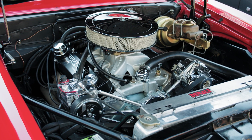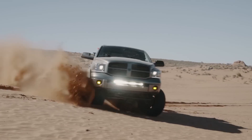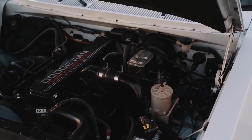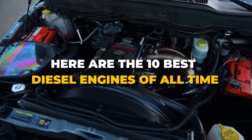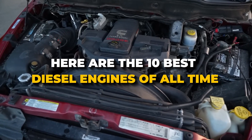Diesel engines have powered everything from tough work trucks to high-end luxury cars, delivering unmatched longevity and fuel efficiency. But which ones are the real legends? Here are the 10 best diesel engines of all time, and you'll want to stick around to see which one takes the top spot.